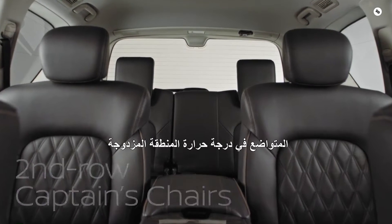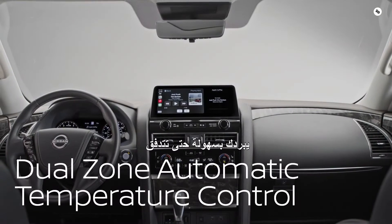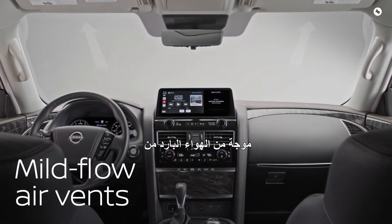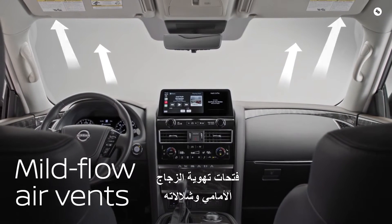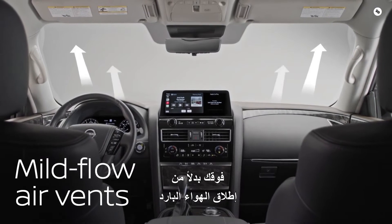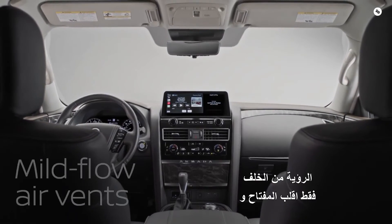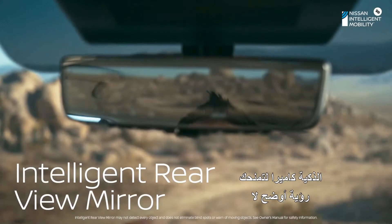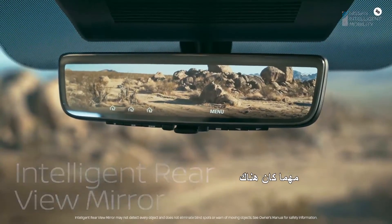You can open up the interior even more if you get an Armada with captain's chairs. There's a reason Armada's dual-zone temperature control cools you off so easily — switch it on and a wave of cool air flows up from the front windshield air vents and cascades over you, rather than blasting cold air in your face. And if you can't see out the back, just flip the switch and the intelligent rear-view mirror uses a camera to give you a clearer view, no matter what's back there.